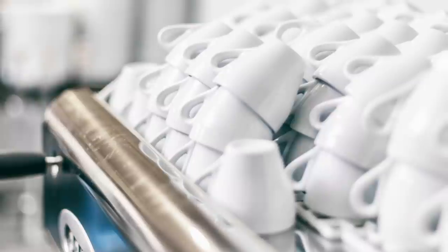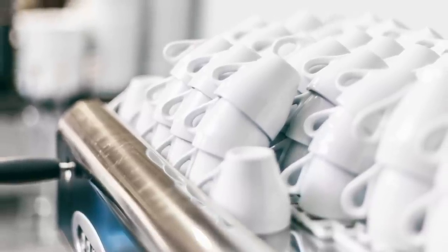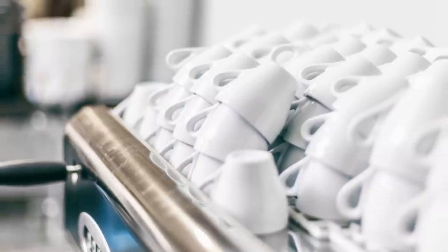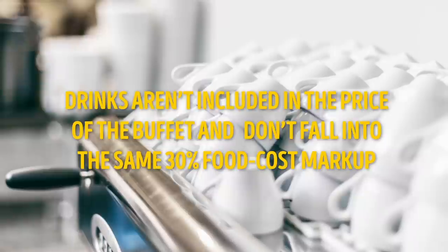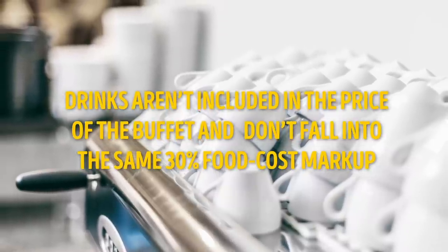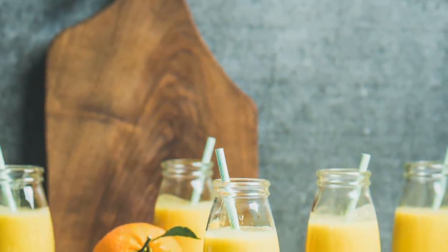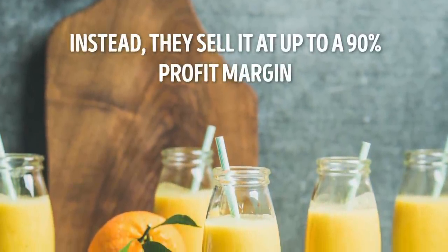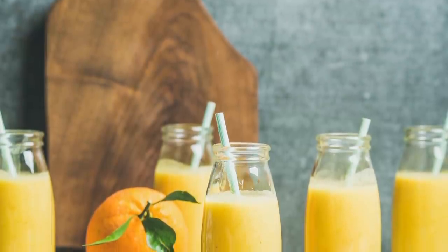Number 4: profitable drinks. How can you wolf down spoonfuls of food without a beverage to wash it down? This is where buffets really rake in the cash. Drinks aren't included in the price of the buffet and don't fall into the same 30 percent food cost markup. Instead, they sell drinks at up to a 90 percent profit margin — a sneaky and clever way of pocketing more money per person before you even get to the buffet line.